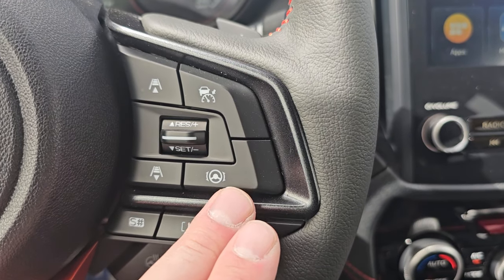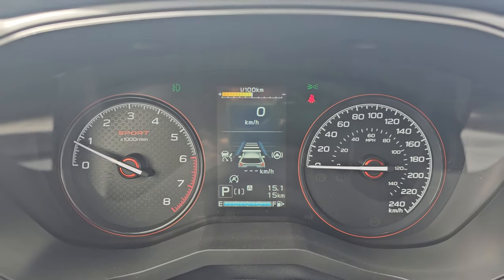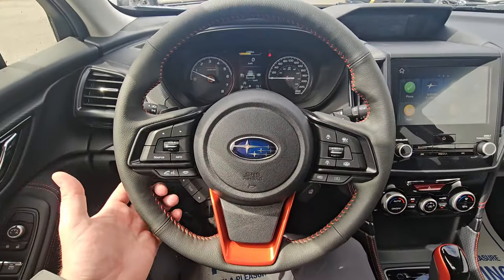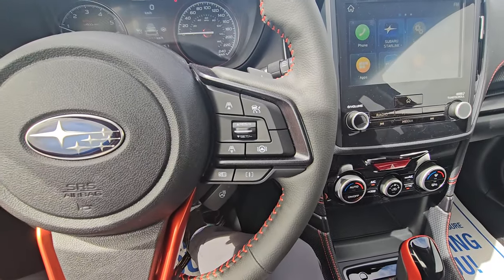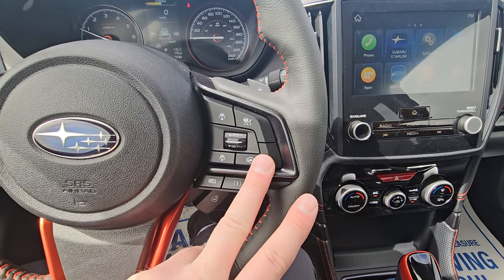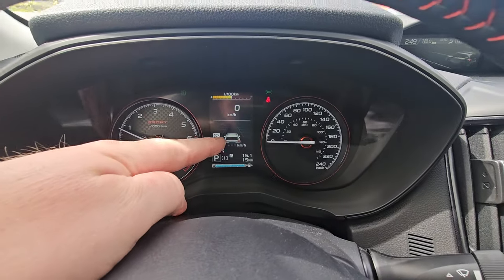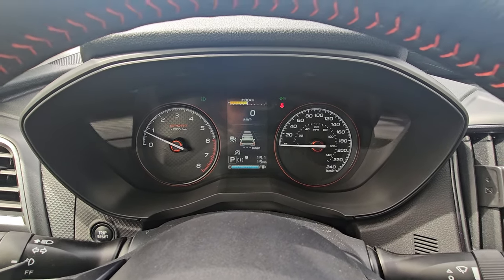Below that we have lane centering — gray lines on either side of the distance markers. Above 60 km/h, if the EyeSight cameras can see road lines, they'll illuminate white and give gentle steering input to keep you centered in your lane. It's fantastic for the second half of a long day of driving. You can also switch to regular cruise by pressing and holding the down arrow to get rid of the bars and use the traditional cruise control icon.